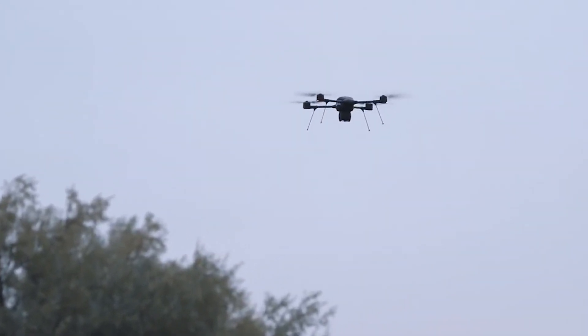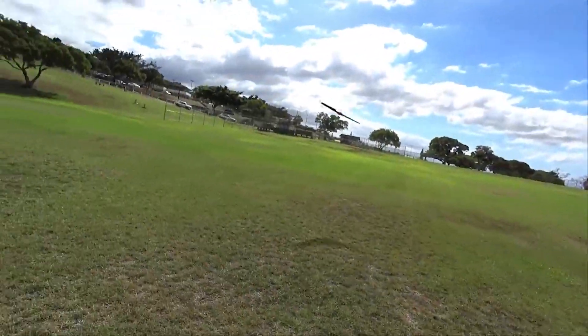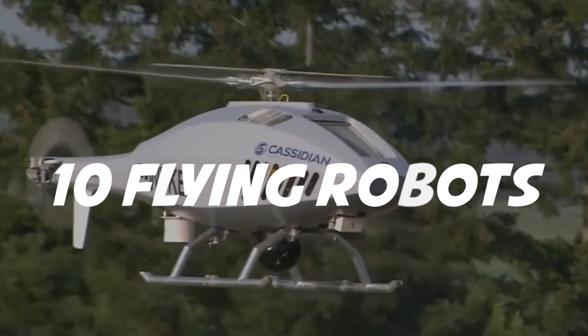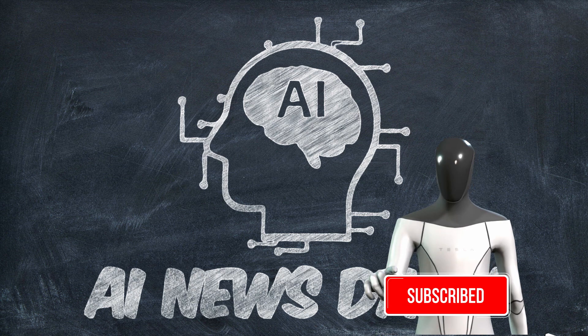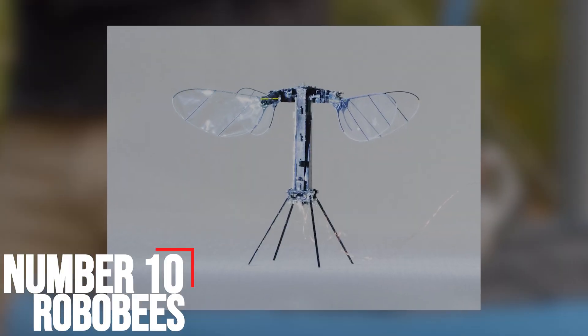One such innovation is the flying robot, which has excited almost every tech enthusiast about the future of the industry. Watch today's video to the very end for the top 10 flying robots of all time. Let's jump right in. Number 10: Robo-Bees.